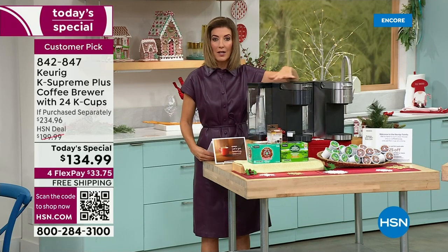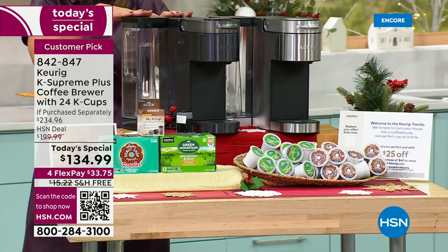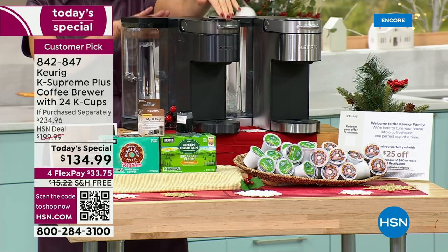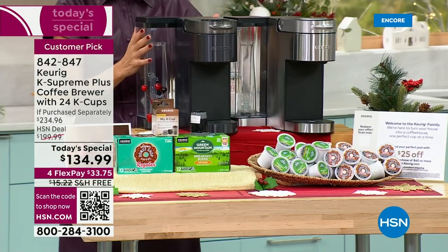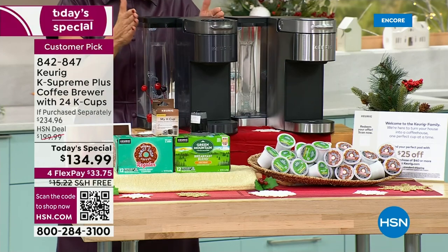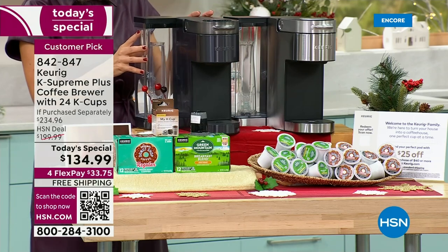Let me give you the dimensions: about 12 inches high, 13 inches front to back, and only about 8 inches wide — very slim. It has a sleek, clean, modern profile. You can choose the new Black Stainless or the original stainless steel.